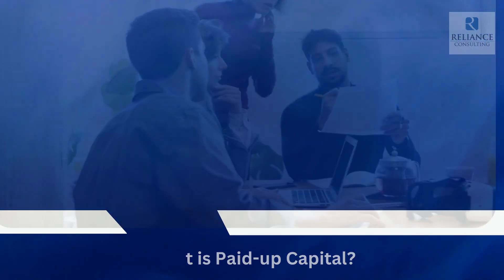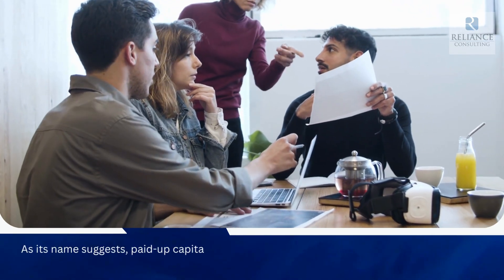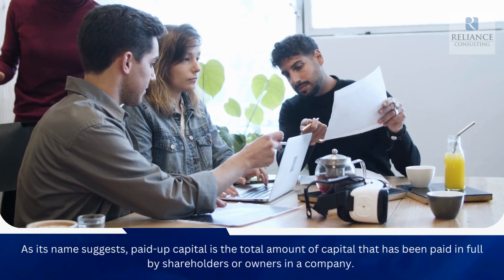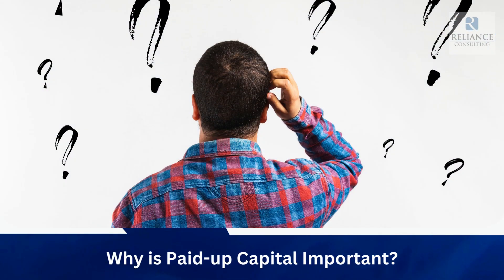What is paid-up capital? As its name suggests, paid-up capital is the total amount of capital that has been paid in full by shareholders or owners in a company.